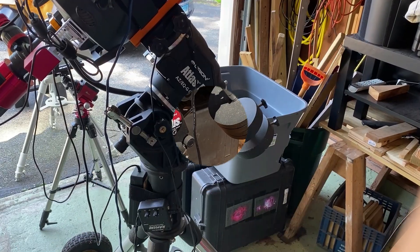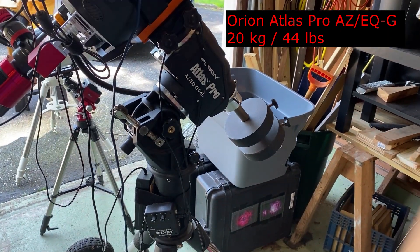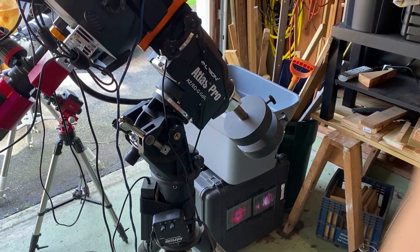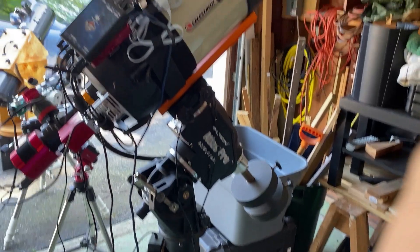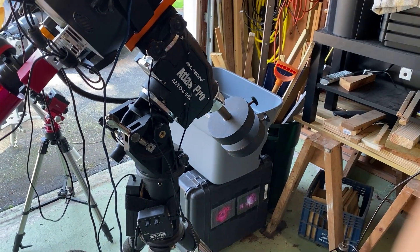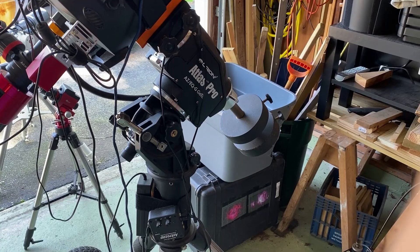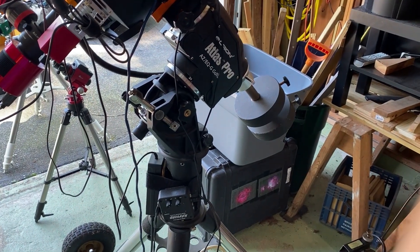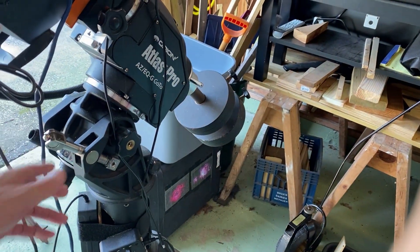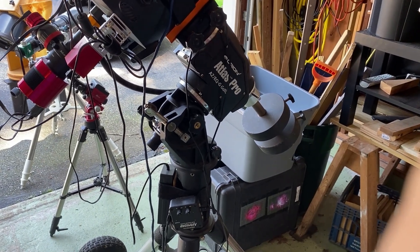I liked that Cirrus mount so much that when I went to get my next mount, I went more robust and got the Atlas Pro mount. This has been a workhorse as well — I love it. It can actually hold my Celestron 8-inch Edge and does a wonderful job. It's about 5 or 6 years old, very easy to polar align, with big knobs. It's been a great mount, so I'm going to keep this one.